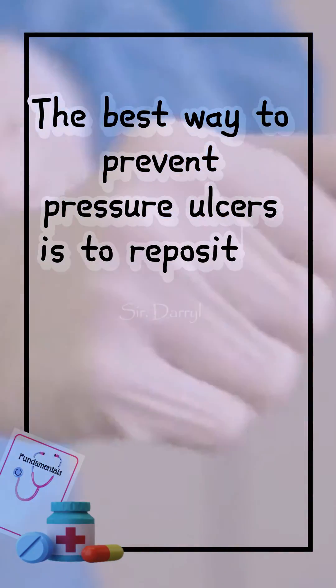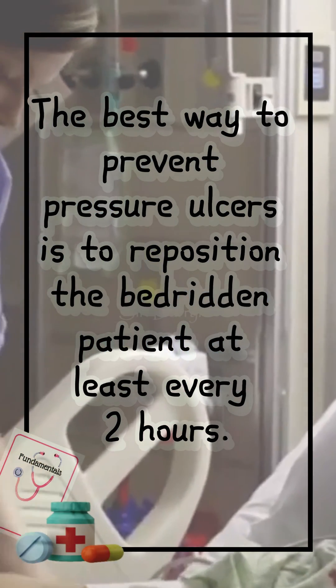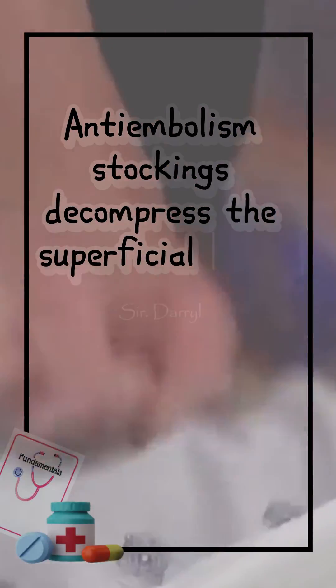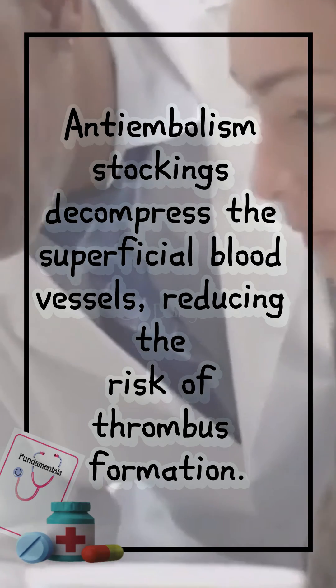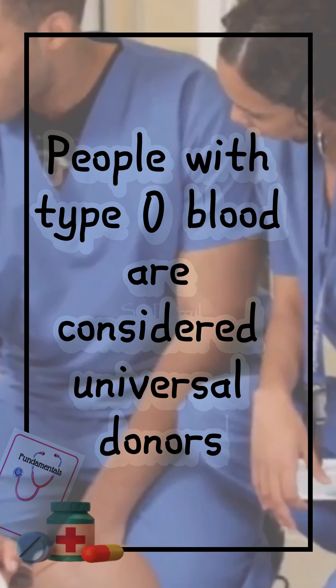The best way to prevent pressure ulcers is to reposition the bedridden patient at least every two hours. Anti-embolism stockings decompress the superficial blood vessels, reducing the risk of thrombus formation. People with type O blood are considered universal donors.